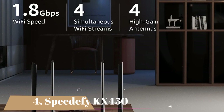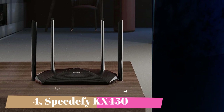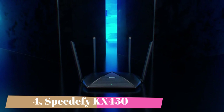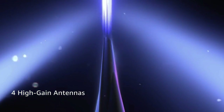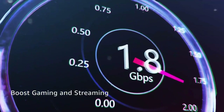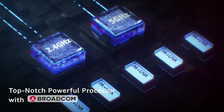Number 4 is the Speedify KX450. Speedify is a promising up-and-coming brand. As observed in the Speedify KX450 review, this basic Wi-Fi 6 router with AX1800 speeds provides enough speed for most daily tasks and is reliable despite occasional speed dips.